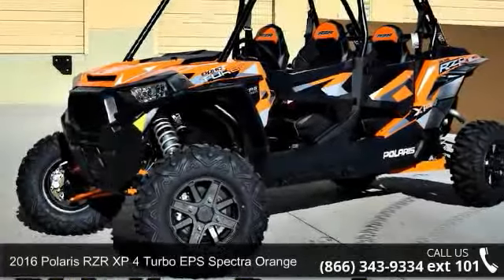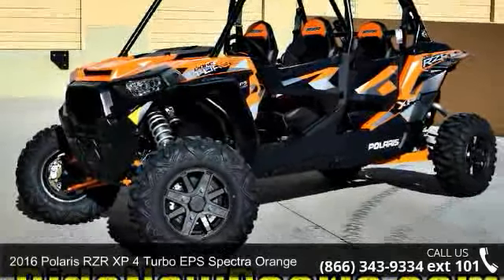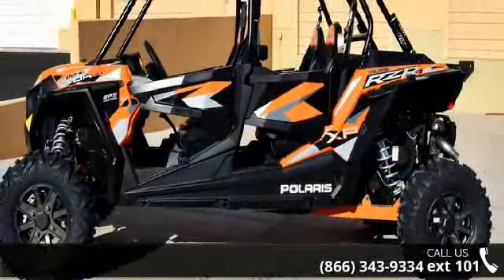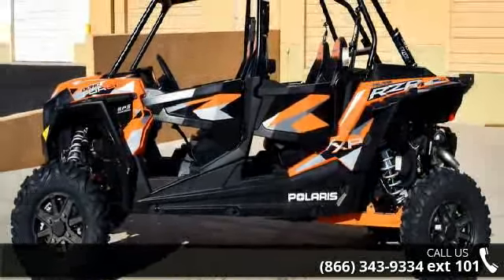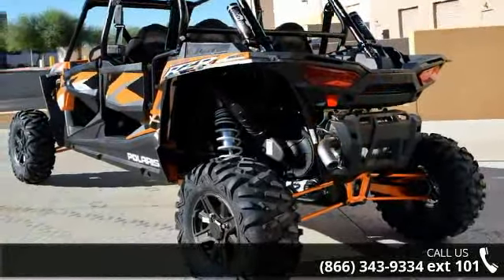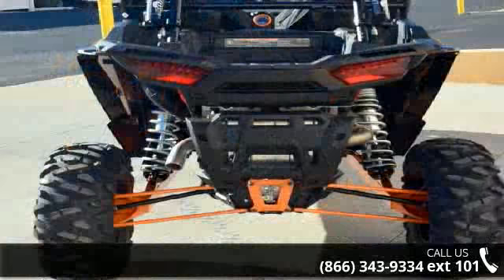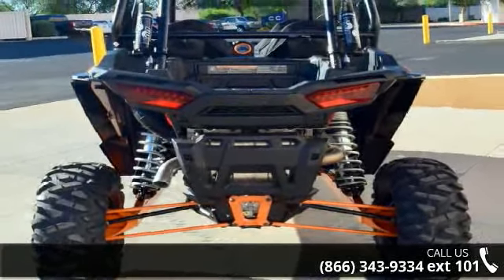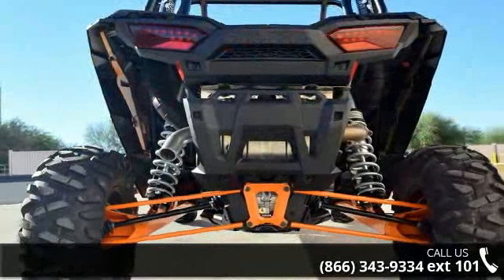Up for sale is a 2016 Polaris RZR XP4 Turbo EPS Spectra Orange. This ATV is ready for the off-road, designed to take on the most challenging terrain. Financing options are also available for qualified buyers. Call now to speak with the dealer and find out why we are the preferred destination for quality ATVs.